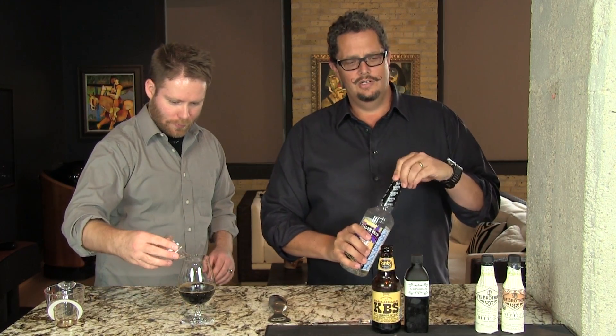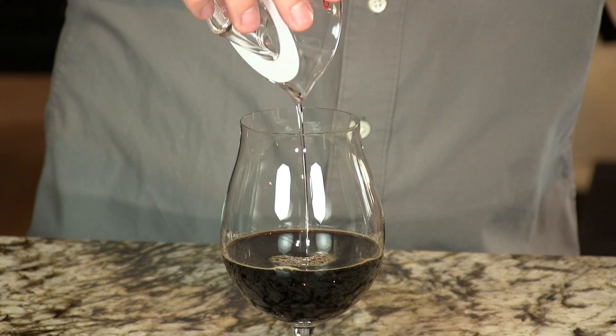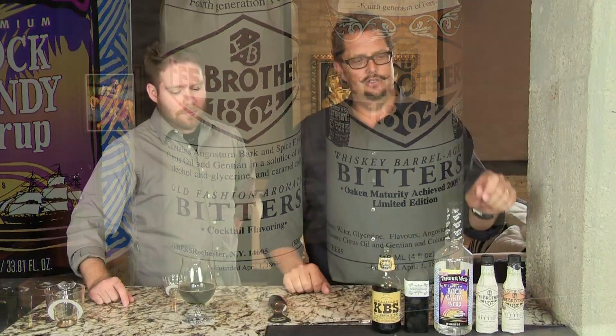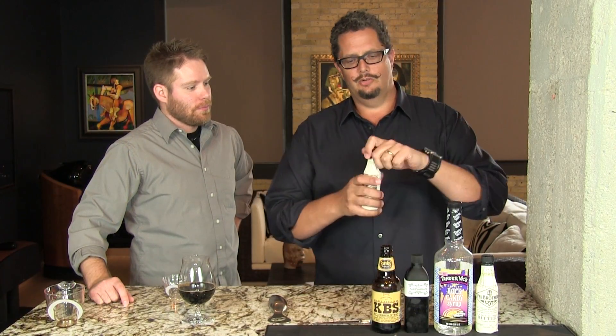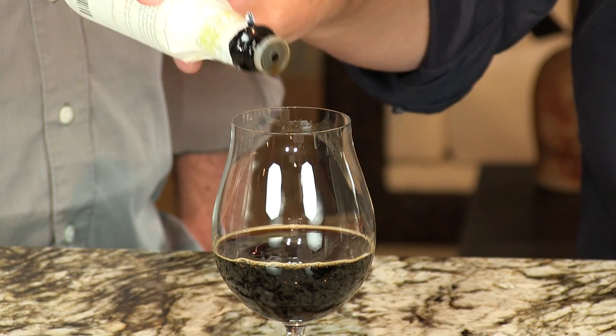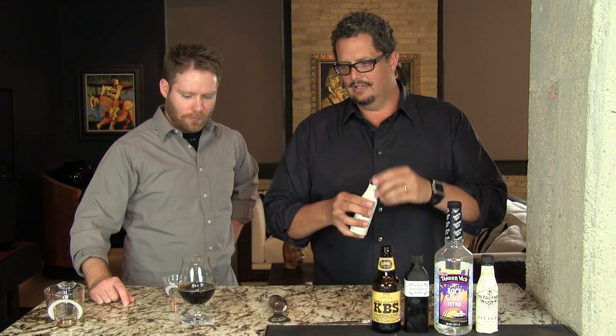We're just going to pour all these right into our beer glass. The beer is chilled, the acid phosphate is chilled, the rock candy syrup is not. Then we're going to add three dashes of bitters — either Fee Brothers Old Fashioned Bitters or their whiskey barrel aged bitters. This is our whiskey barrel aged one. Three dashes — one, two, three — and just a little bit of a swirl.